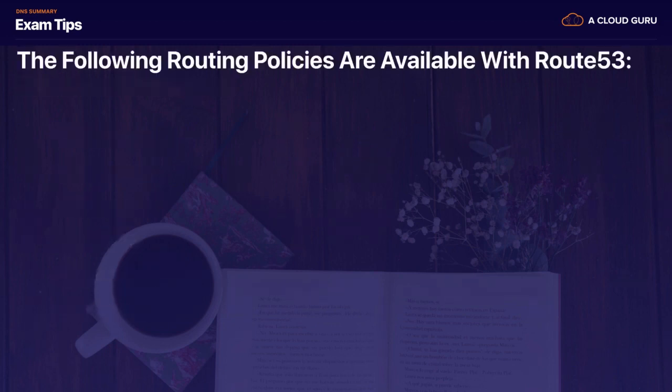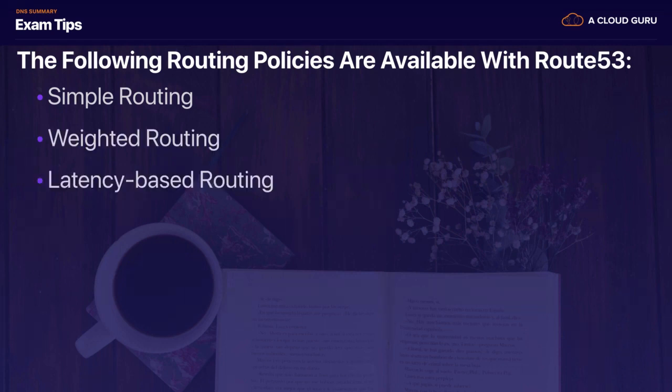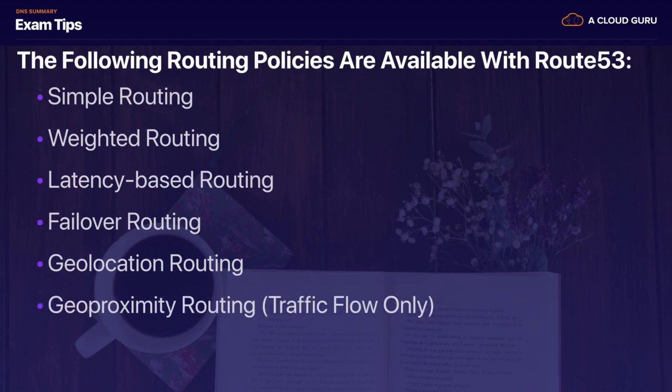The following routing policies are available with Route 53. We started off with simple routing, then looked at weighted routing, latency-based routing, failover routing, geolocation routing, geoproximity routing (which requires traffic flow), and then multi-value answer routing.